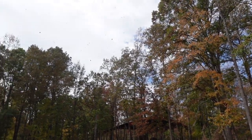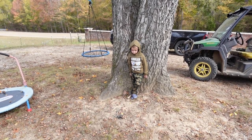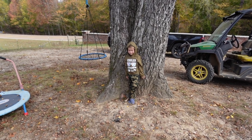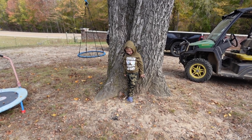Lily was living her best life outside. Can you see me? Can I see you? No, you're camouflaged. You have to wave so I can see you. There he is — there's Beckett. Oh, where'd he go? Oh, there he is!